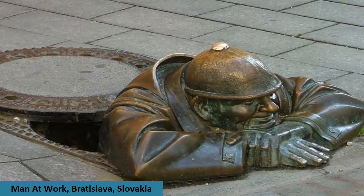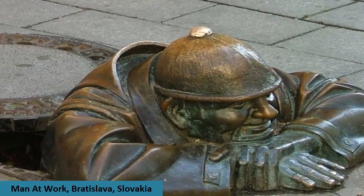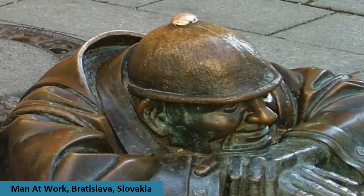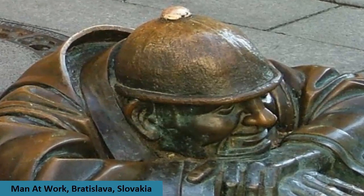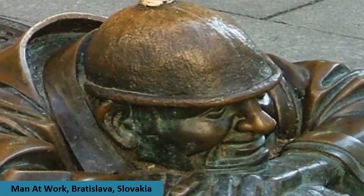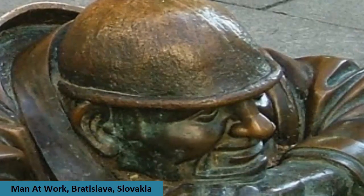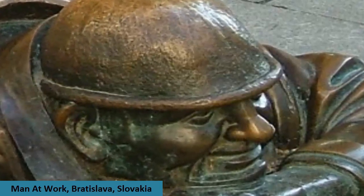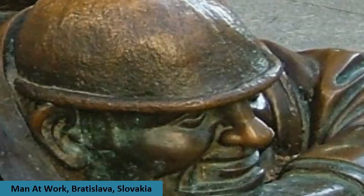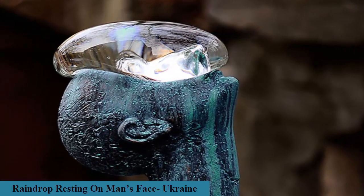Situated at the corner of Panska and Laurenska streets in the old town of Bratislava, the unusual bronze statue named Cumil, but popularly called 'Man at Work,' depicts the torso of a man with a hard hat who peeks his head from underneath a manhole cover, rests his chin on his arms, and keeps looking with a grin on his face. There are two possible explanations for its name: the man may be taking rest after a hard day's work cleaning the sewer, or he may be waiting patiently to get a look under the skirts of passing women.